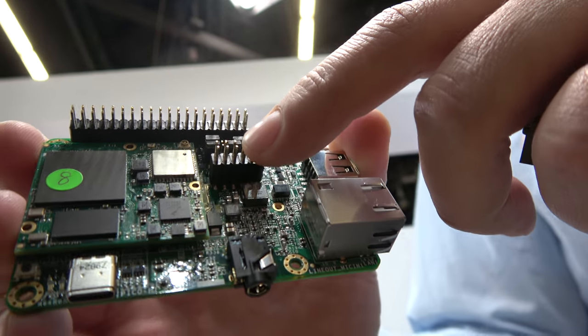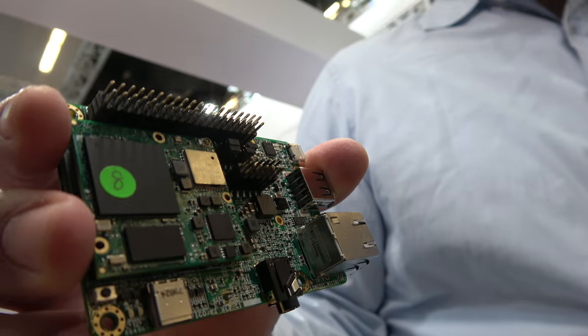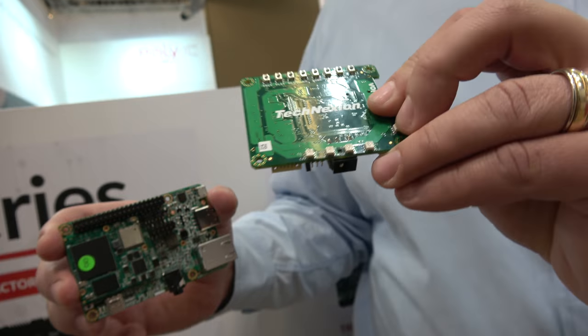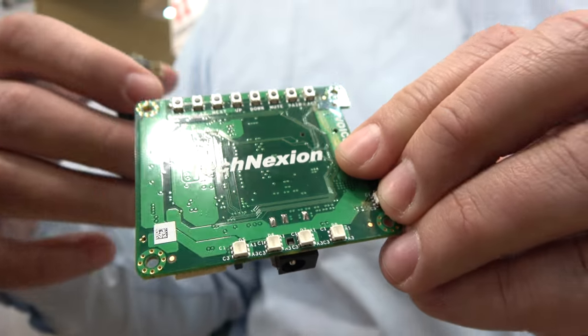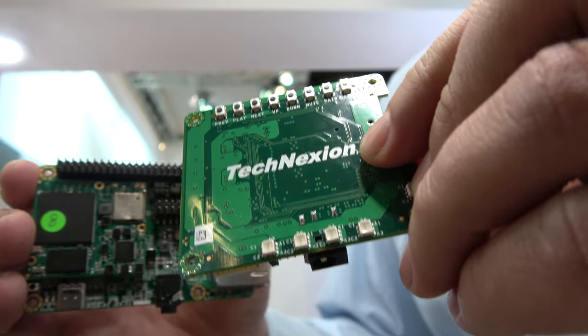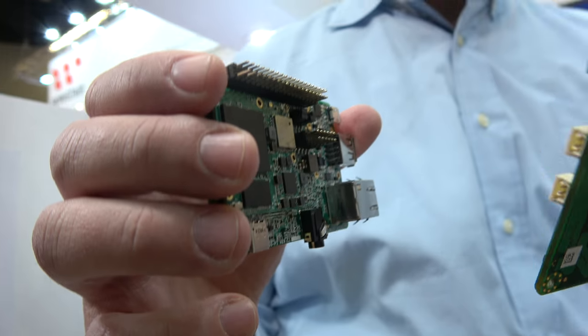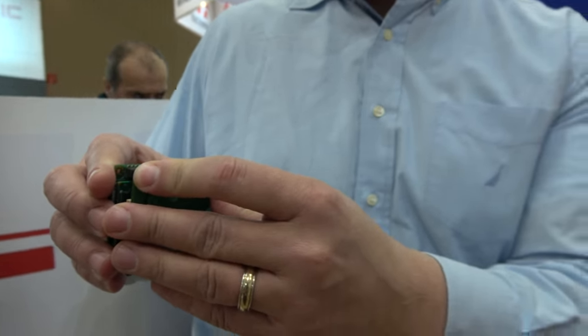We have an audio expansion connector for digital microphone inputs and speaker outputs. We have our own little voice hat with digital microphones, speaker amplifiers, LEDs, and push buttons so customers can easily prototype products with Google Assistant or Alexa from Amazon. With Android Things you can do both Google Assistant and Alexa and a thousand other things.